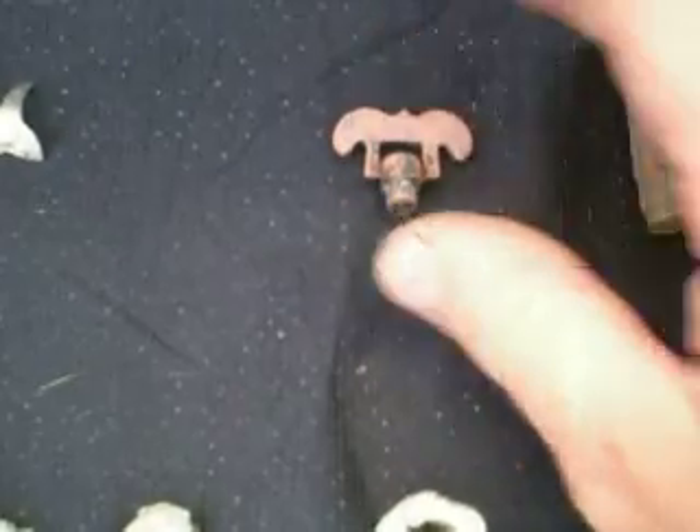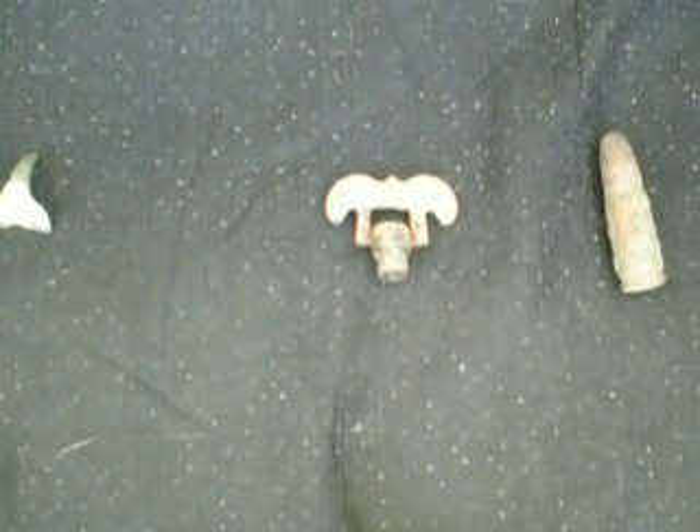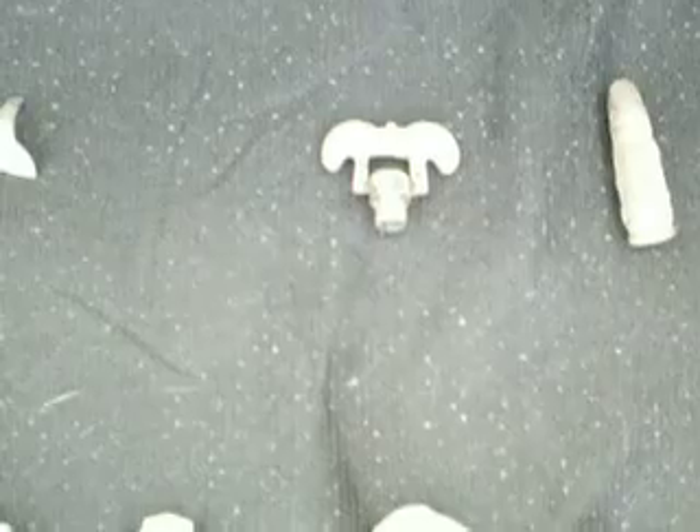And then there's a winder off a clock — it looks like it's an old clock too. If you remember, yesterday I found a cog from a clock, so maybe this is the winder from it. Found in the same place.